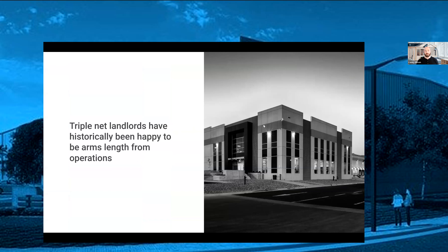Triple net leased landlords have historically been removed from the operations of the building, and they've liked it that way. It wasn't a bug — it was a feature of their investment philosophy to invest in properties where they don't have to get involved in operations and maintenance. They don't have to pay the utilities, they don't have to worry about things like insurance or taxes. A lot of triple net lease portfolios have seen a lot of success, especially in the last few years.